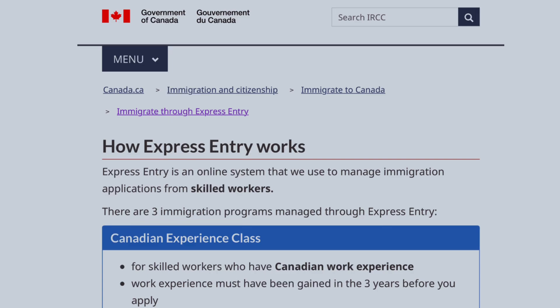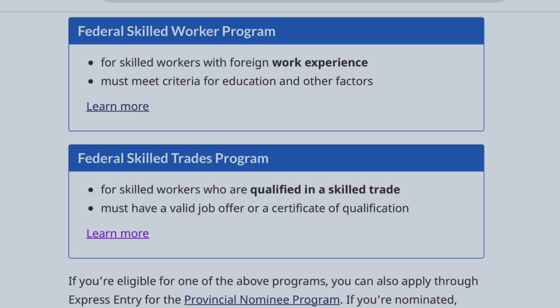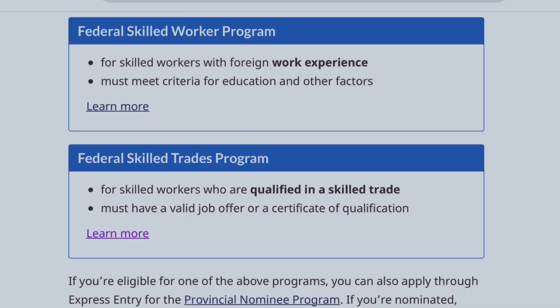First of all, it's good to know that there are three immigration programs managed under the Express Entry system. The first is the Canadian Experience Class, solely for skilled workers who have Canadian experience in Canada. The second is the Federal Skilled Worker Program, one of the most popular programs, majorly for skilled workers with foreign experience — for which you must meet educational and eligibility criteria. The third is the Federal Skilled Trade Program, solely for skilled workers who qualify in a particular trade.